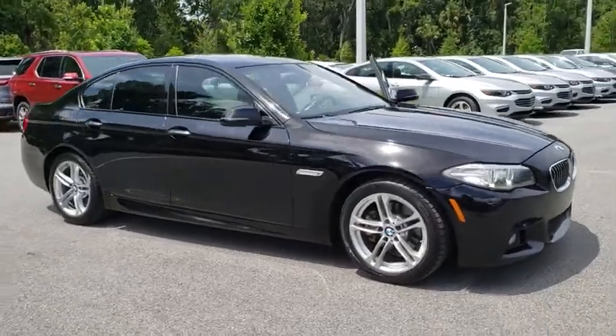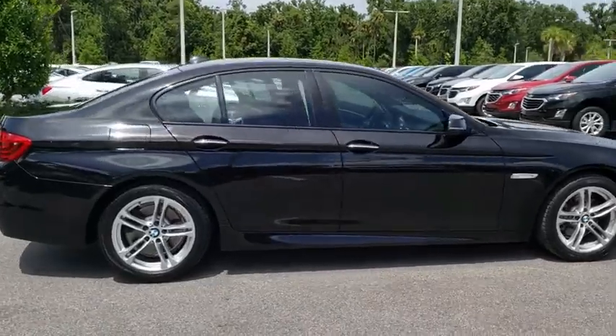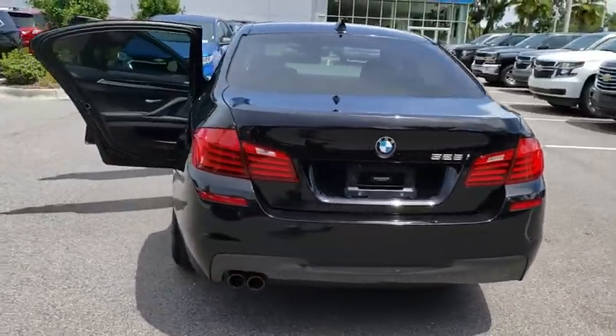The 2014 BMW 5 Series. The 5 Series incorporates bold styling cues that departed from BMW's traditional styling language. If you are looking for excitement and boldness, the 5 is for you.